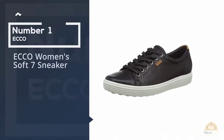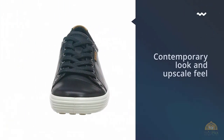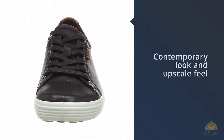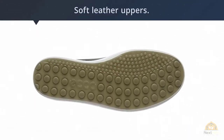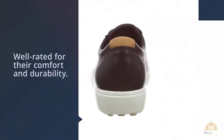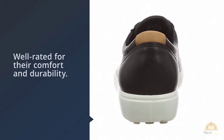Number one, most popular: ECCO Women's Soft 7 Sneaker. These ECCO Soft 7 sneakers have a contemporary look and upscale feel. With soft leather uppers, they have removable insoles and are well rated for their comfort and durability. They come in a wide range of colors. If you're looking for a stylish pair of sneakers that can work well with a variety of travel outfits, this may be the shoe for you.